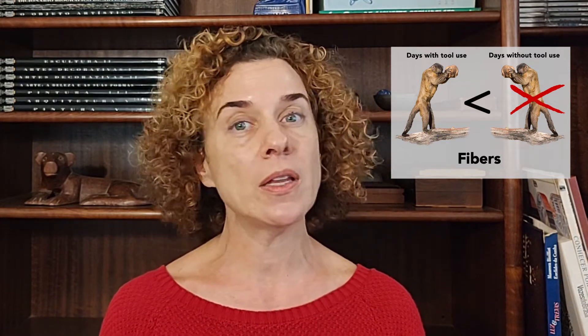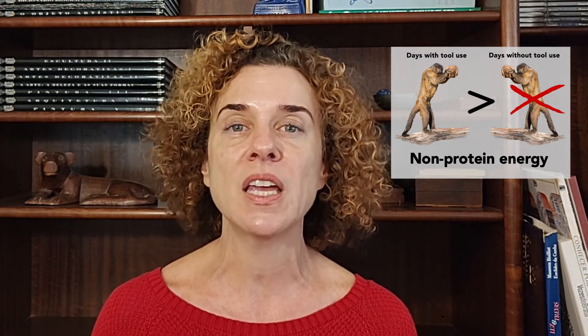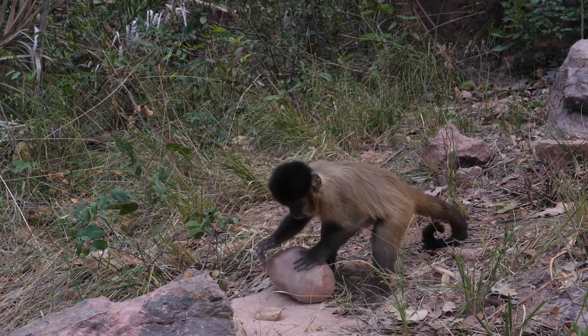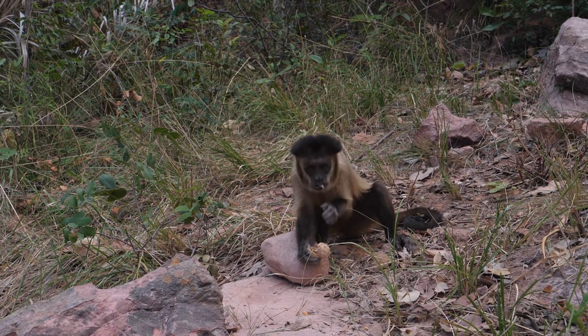On days when capuchins used tools in feeding, they ingested 7 percent less fiber than on days when they did not use tools. A lower fiber diet improves diet quality because it allows higher absorption of nutrients. In addition, by using tools, capuchins increased their daily intake of non-protein energy — that is, energy from carbohydrates and fat. In contrast, their protein intake did not differ between tool-use and non-tool-use days. Tool use consistently increases fat and carbohydrate intakes and stabilizes the balance of protein and non-protein energy in the diet.